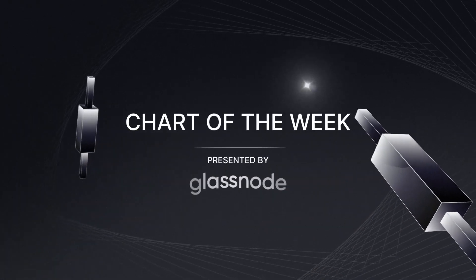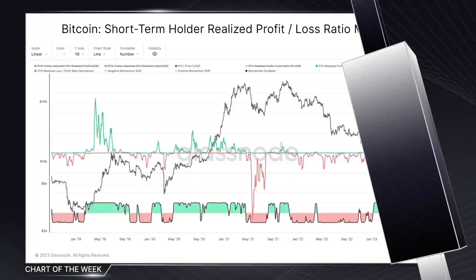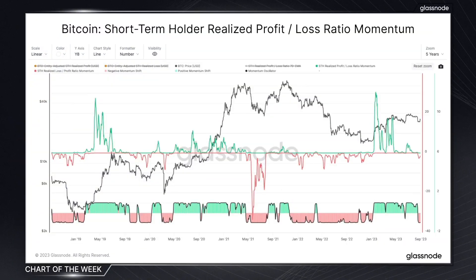The chart of the week is presented by Glassnode, the leading on-chain intelligence platform. In today's chart of the week, we're diving into the aftermath of Grayscale's legal victory against the SEC and its implications on the crypto market.